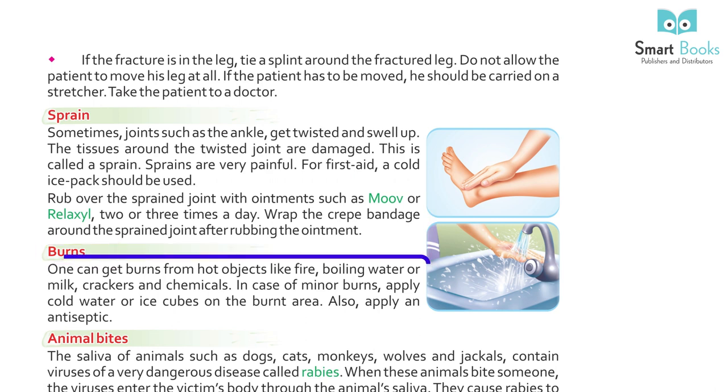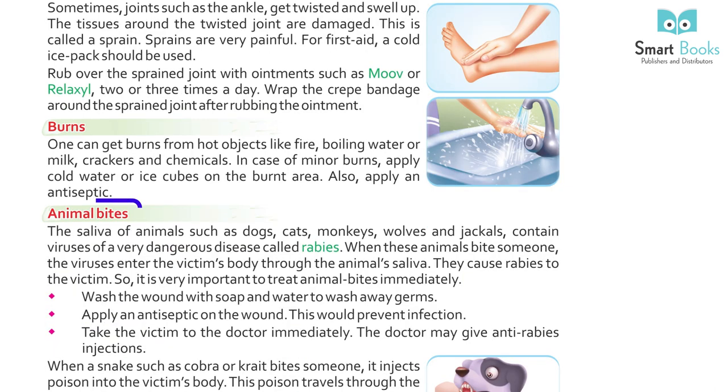Burns: one can get burns from hot objects like fire, boiling water or milk, crackers, and chemicals. In case of minor burns, apply cold water or ice cubes on the burnt area and also apply an antiseptic.